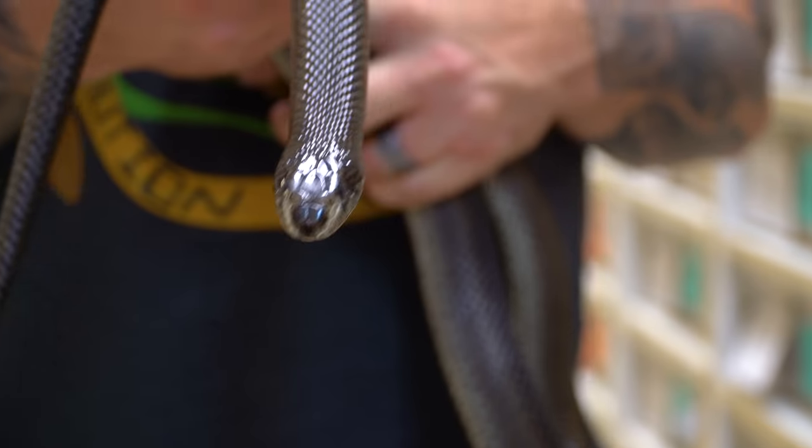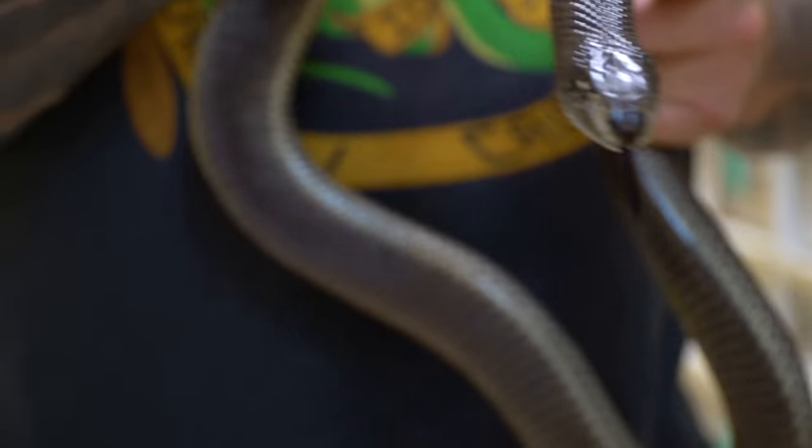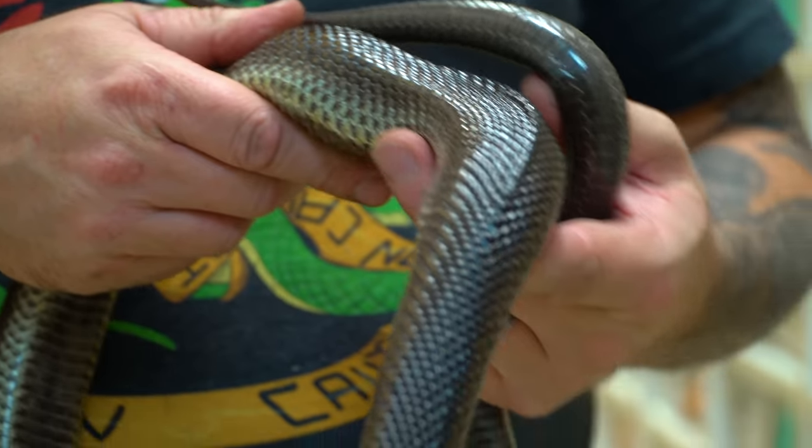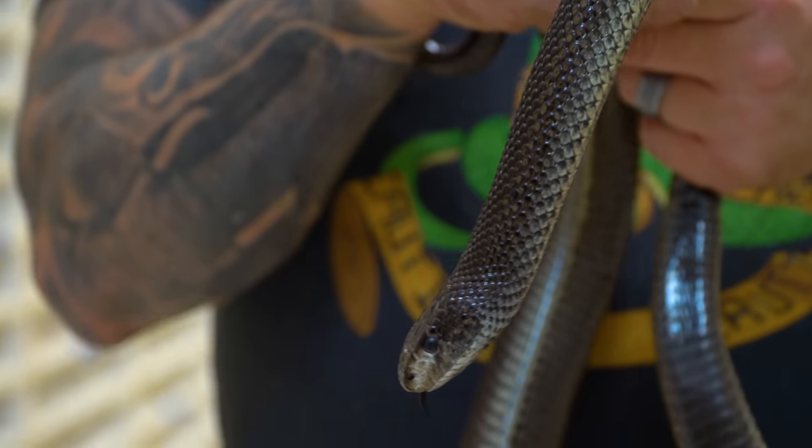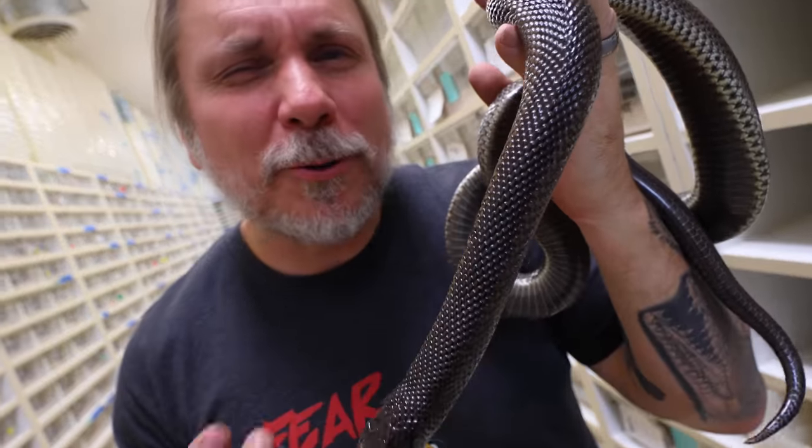African mole snakes, absolutely incredible. I have an affinity towards the things from Africa — my entire arm of tattoos is dedicated to Africa. Of course, my left arm is dedicated to Australia.